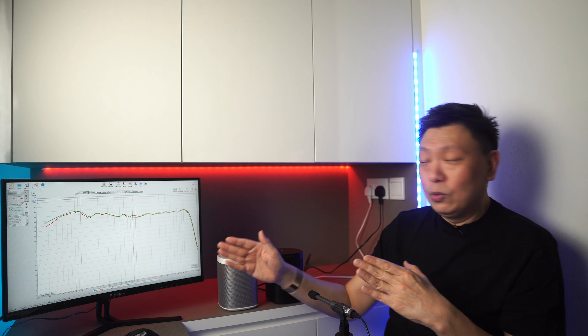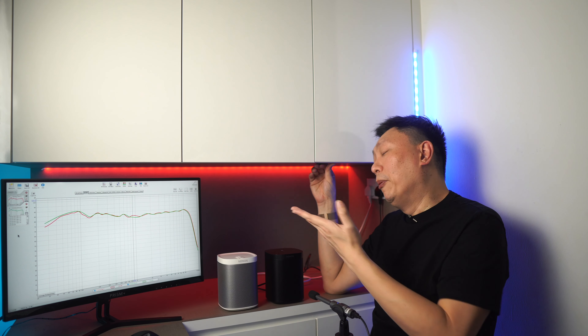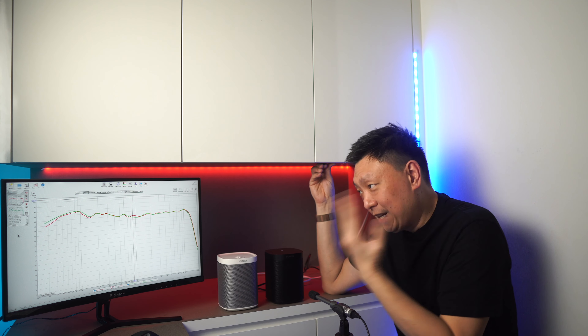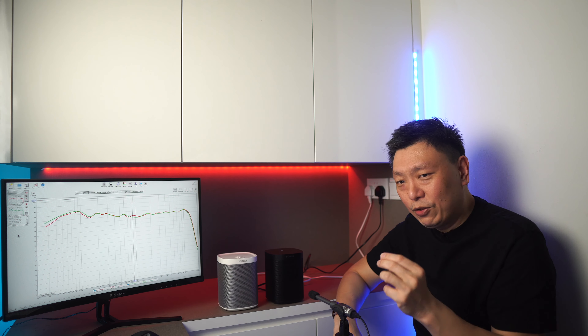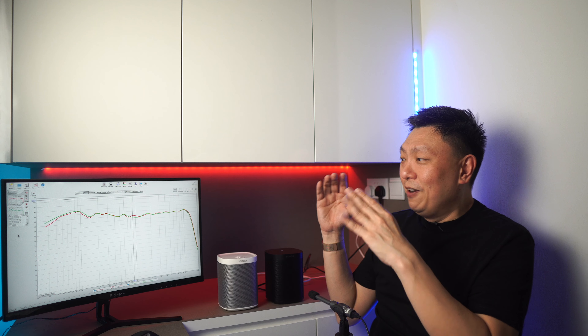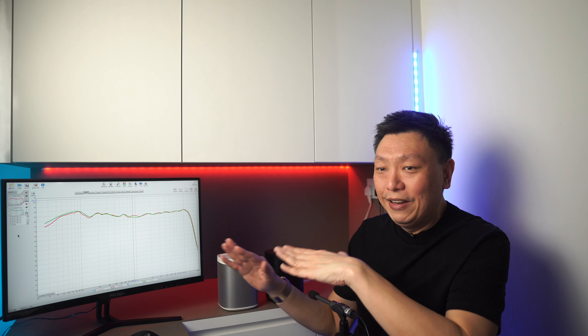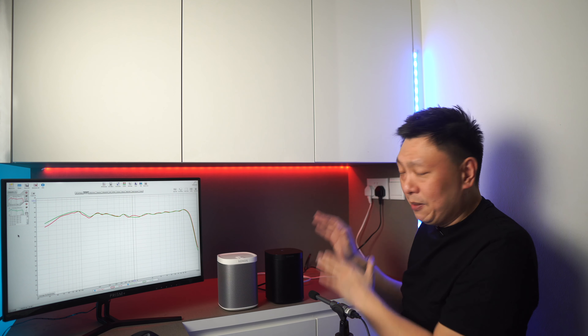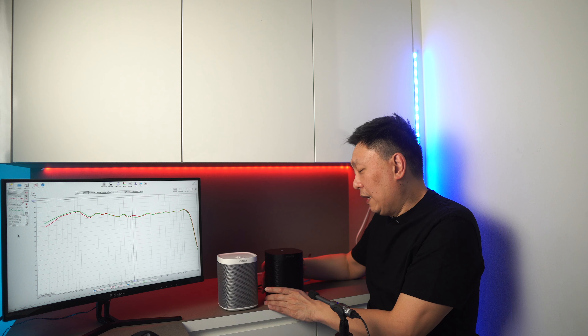But again, if you look at these two curves — almost identical. In terms of sound quality, this is probably what I suspected and expected all along. I'm doing this video to lay to rest once and for all that there is no meaningful difference in these two speakers in terms of sonic performance.